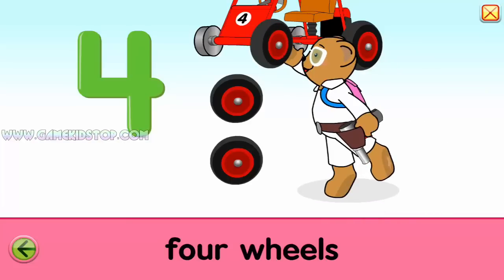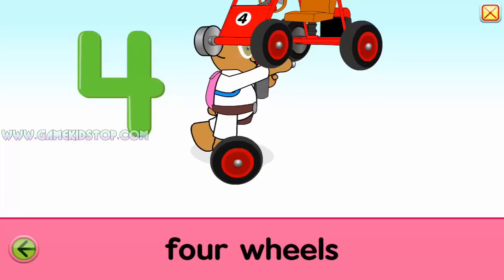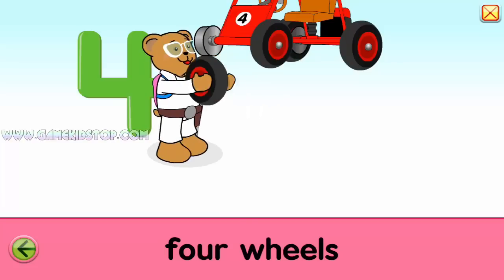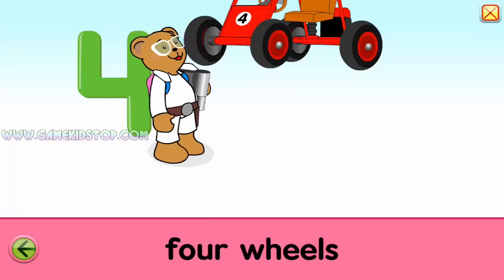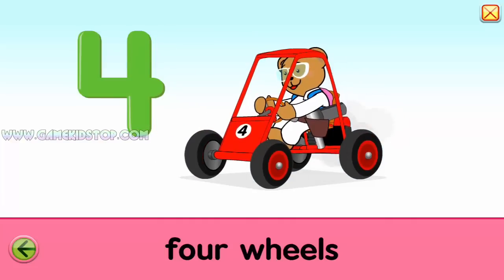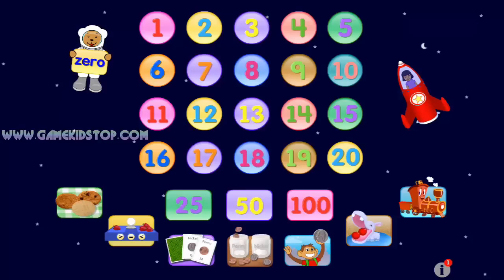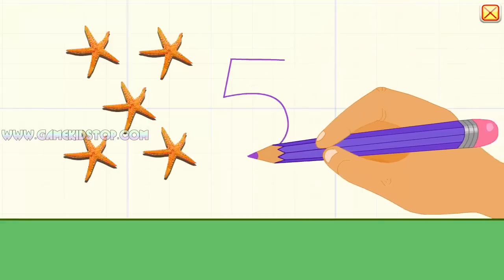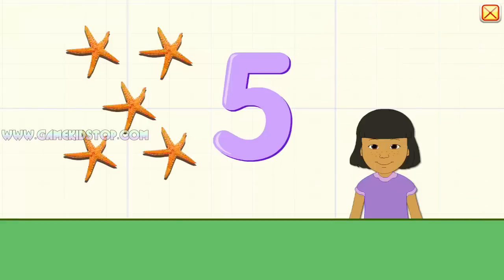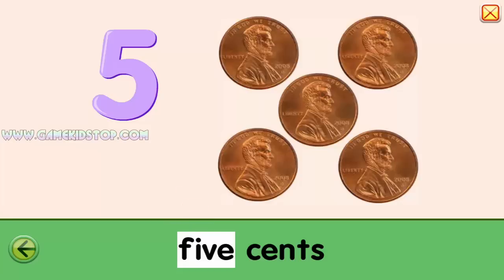One, two, three, four. Four. Goodbye. Five. One, two, three, four, five. Five, five, five. Five, five cents.